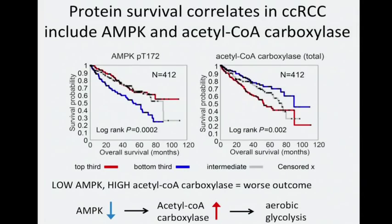When we drill down into our protein data, we found that survival correlates include AMP-activated kinase, or AMPK, and acetyl-CoA carboxylase. These are proteins anti-correlated with each other, where low levels of AMPK and high levels of acetyl-CoA carboxylase are each associated with a worse outcome. These proteins are of particular interest due to their key roles in metabolism — specifically, downregulation of AMPK together with upregulation of acetyl-CoA carboxylase contribute to a metabolic shift from oxidative phosphorylation to aerobic glycolysis, also known as the Warburg effect, which can provide a growth advantage to cancer cells.